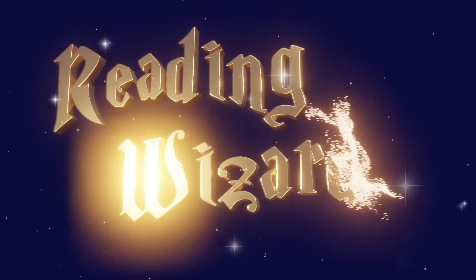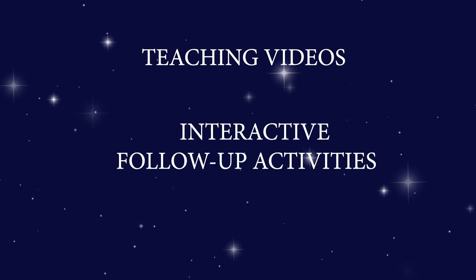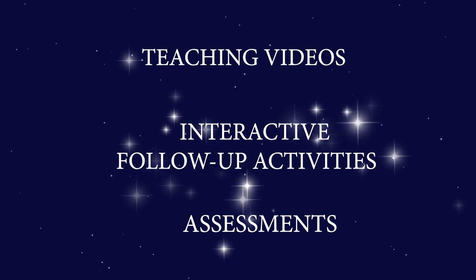The Reading Wizard's Phonics Lessons for Kids. Teaching videos, interactive follow-up activities, and assessments. Great for the classroom and at home.